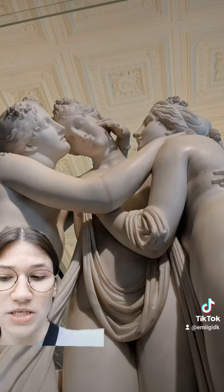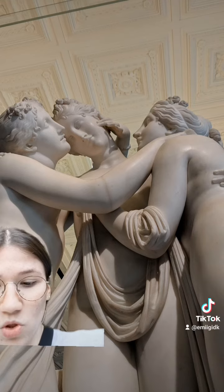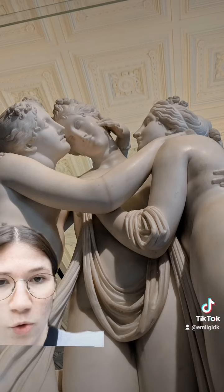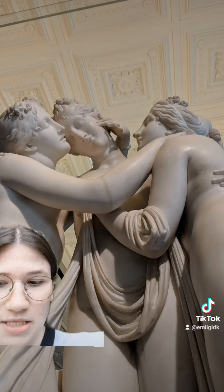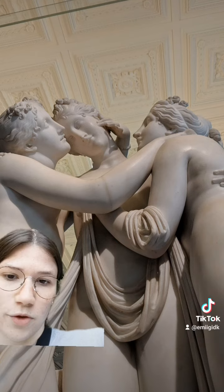Something I noticed was that the bodies and the silk fabric on the graces is incredibly smooth to the eye, and the way that they're holding each other really signifies the unification of those three graces.